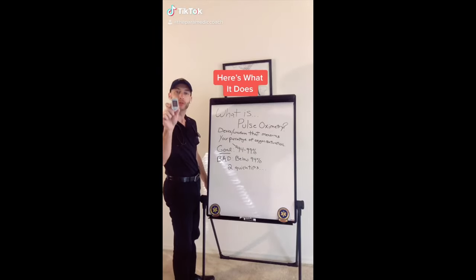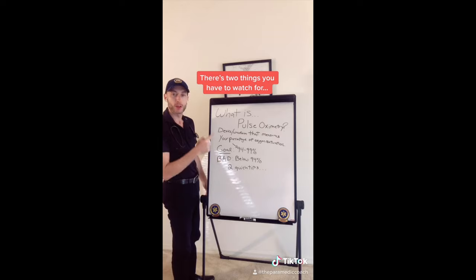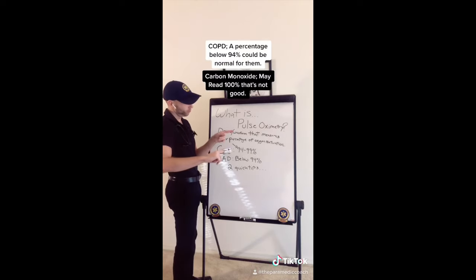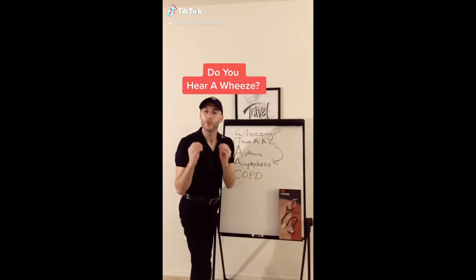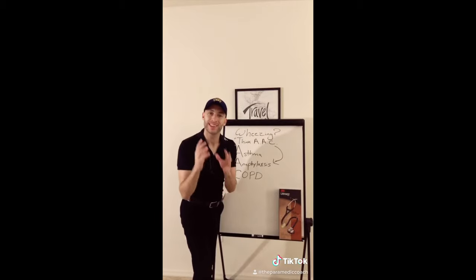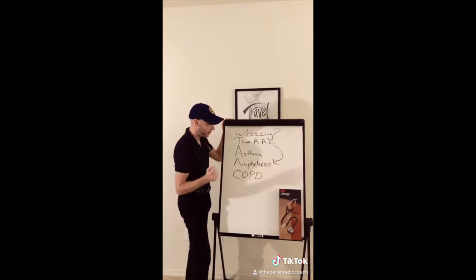This is a pulse oximeter, also called pulse oximetry. It measures the percentage of oxygen inside your body. One lung sound you have to know is wheezing. You hear wheezing — think AAC: asthma, anaphylaxis, COPD.